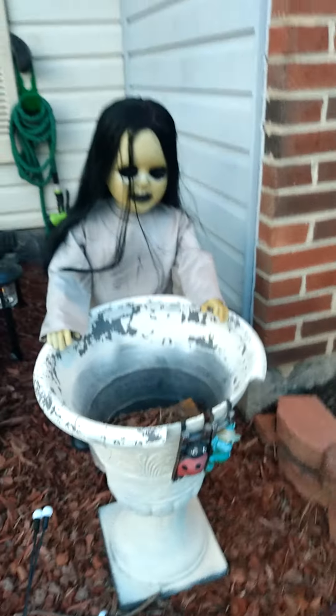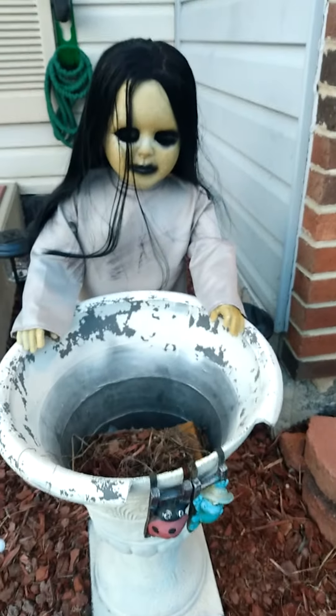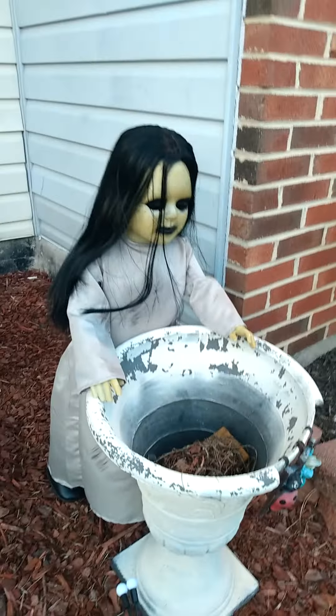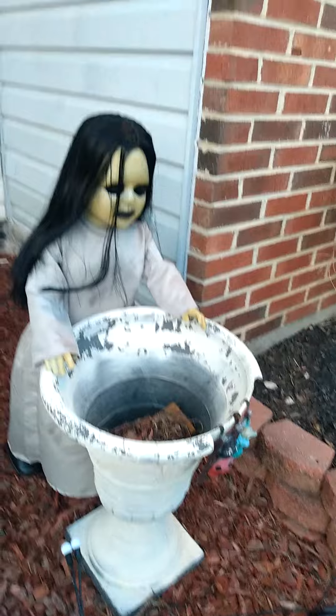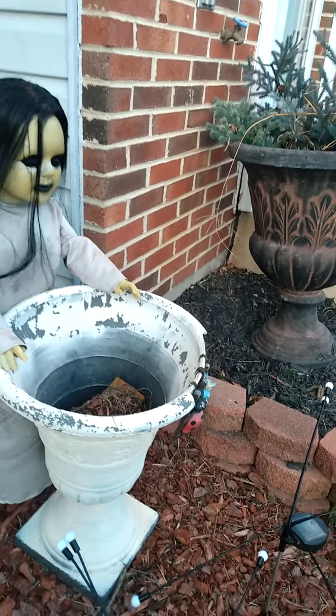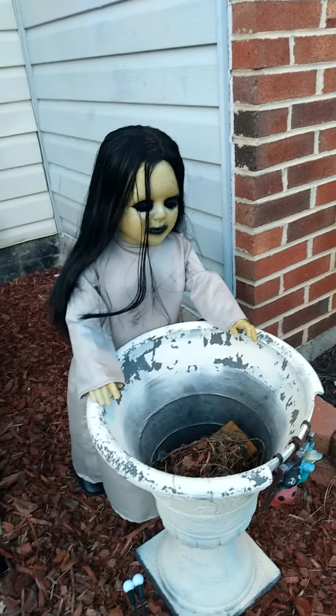I had her at the bottom of the stairs but she scared my mom. And Apollo is just still trying to figure out what her deal is. She has no underclothes on, so I'll definitely have to make her some underclothes.